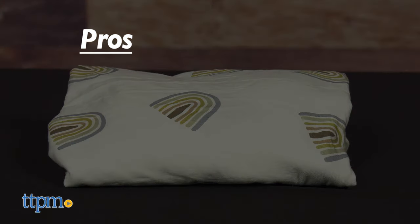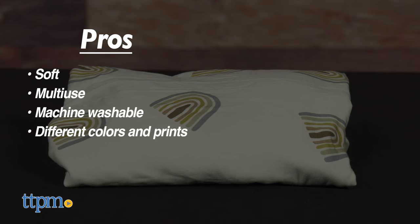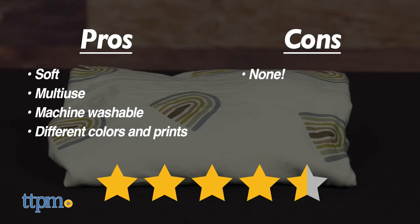My pros for the swaddling blanket are: soft, multi-use, machine washable, and available in different colors and prints. As for cons, I have none. I give this 4.5 out of 5 stars.